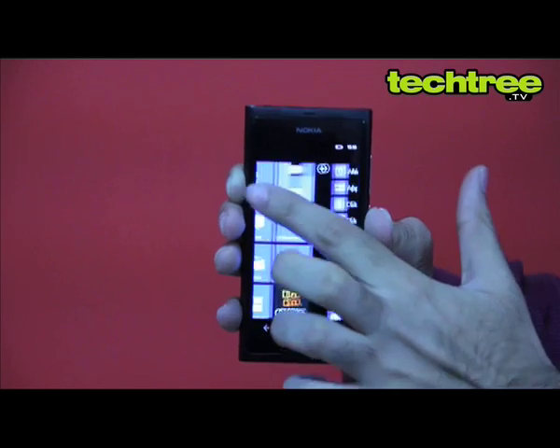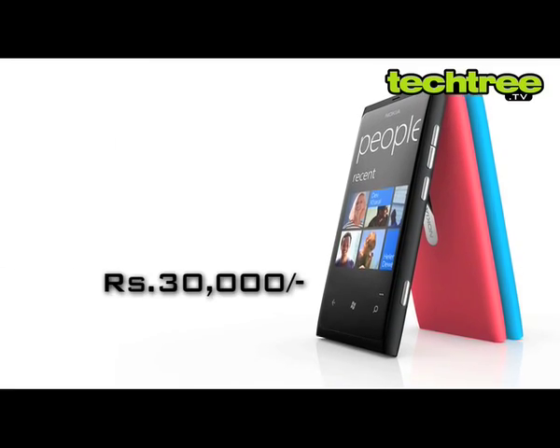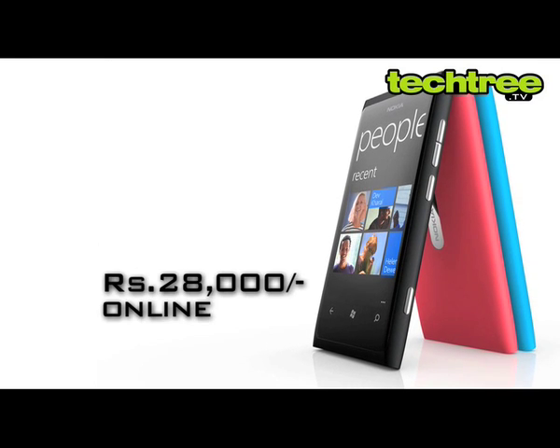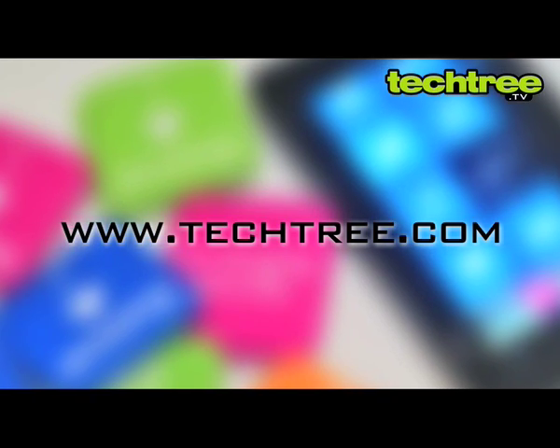If you're bored of the current crop of smartphones, this is the one for you. The phone is priced at Rs.30,000 but you can buy it for around Rs.28,000 online. For a full review of the Nokia Lumia 800, visit tech3.com.